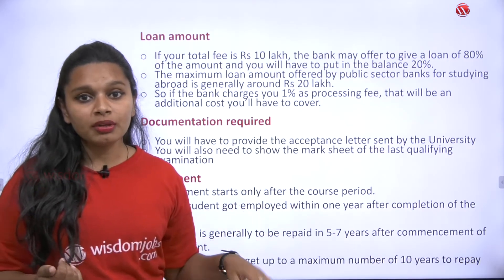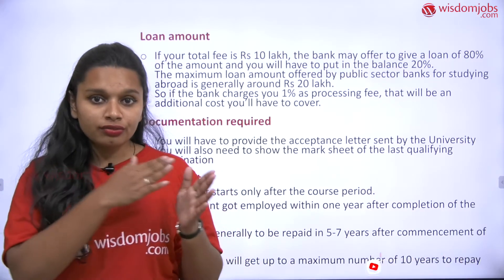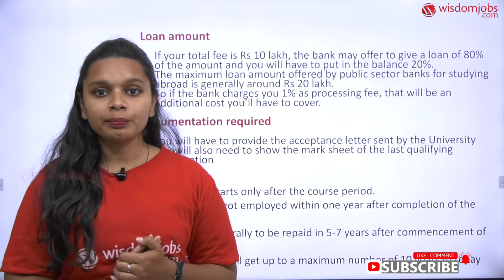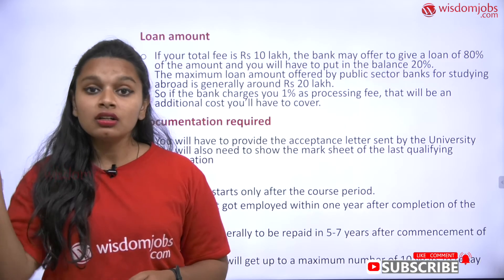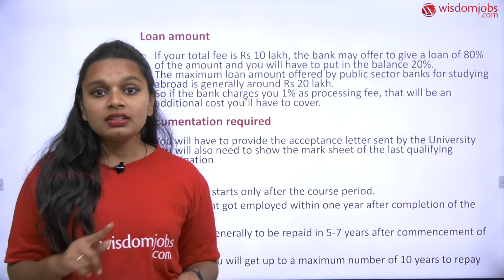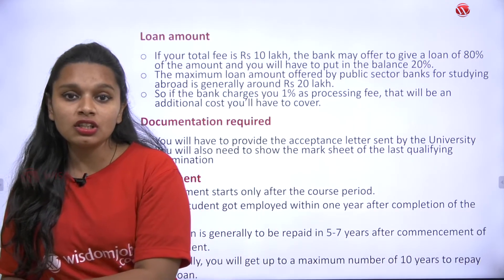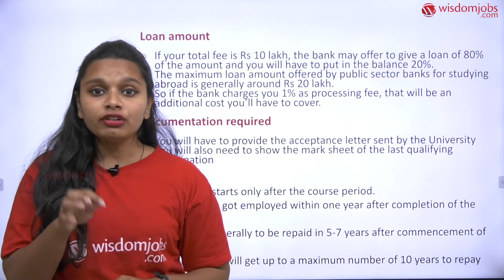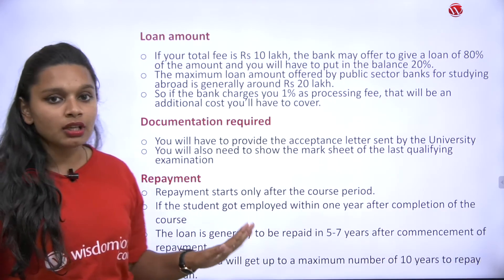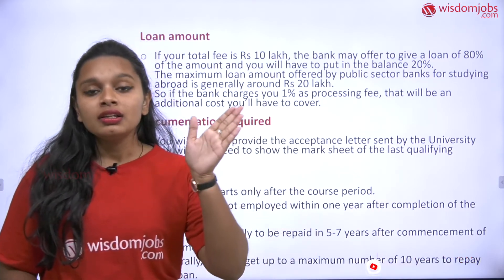Now, regarding documentation required for the loan: you will need to provide the acceptance letter sent by the university. When you apply, fill in all the details and submit within the deadline, then wait for their acceptance letter. Once you receive an acceptance letter, start the loan process and other steps for your student visa. Without the acceptance letter, do not proceed. Some universities check your loan documents before giving you an acceptance letter. You also need to show the mark sheet of your last qualifying examination — even if it's one or two years old.